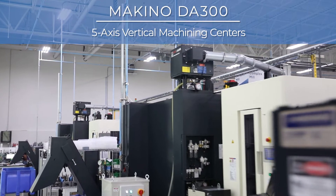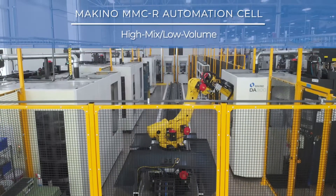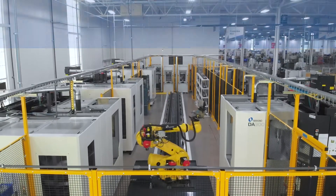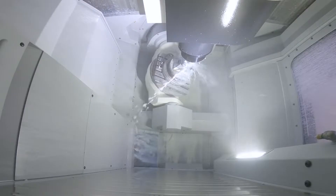Through a research of machining technologies, we settled in on the Makino DA300. Since then, we've put together the DA300 and the automation cell. These machines have allowed us to go out and win work that we couldn't do before in an efficient manner — it opened the door for us to actually take on product that we never would have been able to do before.